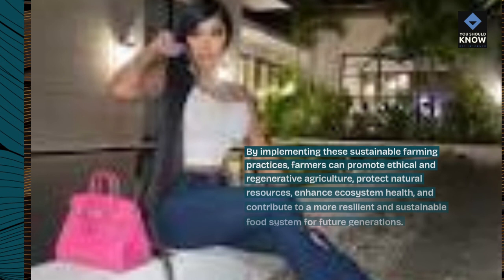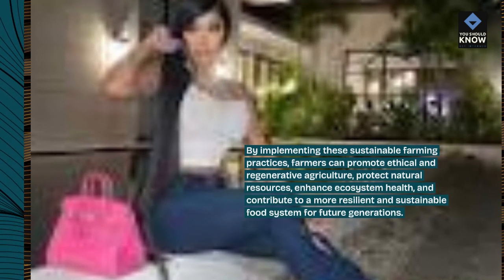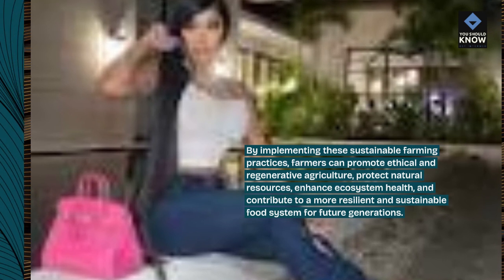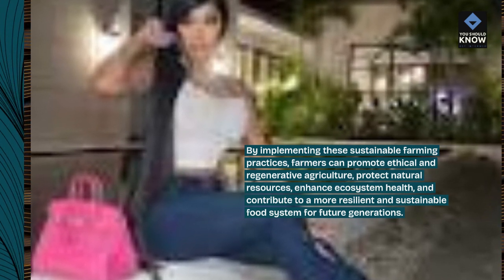By implementing these sustainable farming practices, farmers can promote ethical and regenerative agriculture, protect natural resources, enhance ecosystem health, and contribute to a more resilient and sustainable food system for future generations.